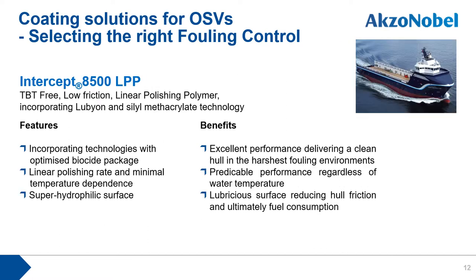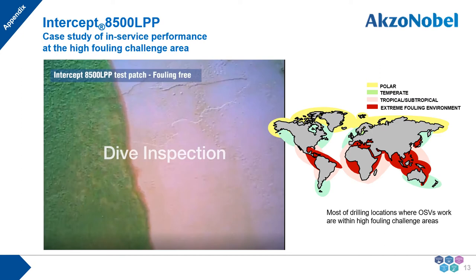The next product is our top-tier anti-fouling product, Intercept A50-LTP, which can be described as a low-friction linear polishing polymer incorporating lubricum and silyl methacrylate technology. Key features include optimized biocide efficacy, linear polishing rate, minimal temperature dependence, and a superhydrophilic surface. We can expect excellent and predictable performance against tough fouling environments with fuel consumption benefits. Intercept A50-LTP was developed for deep-sea vessels, but given its top-tier performance, we can recommend it for coastal vessels as well depending on vessel conditions.